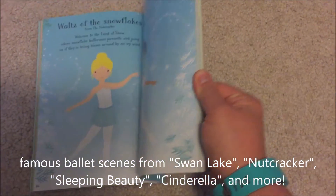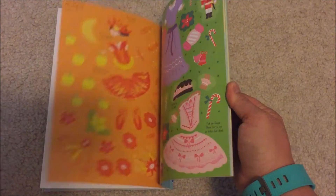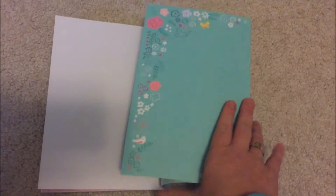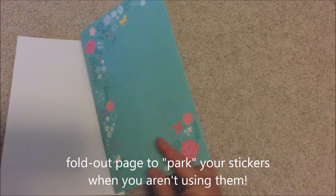There are reusable stickers in this book in which you get to dress the ballerinas in their costumes for their scenes, as well as a fold-out page at the end where you can store the extra stickers when you're not using them.